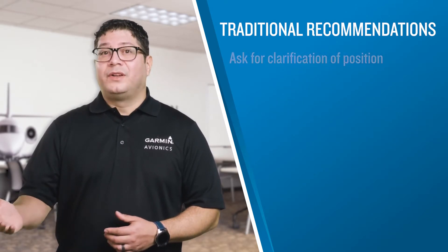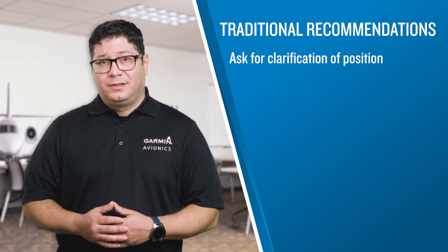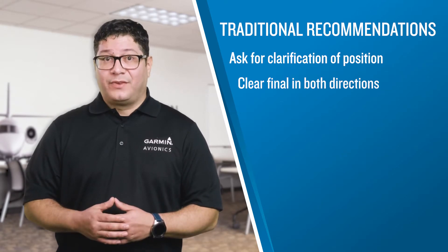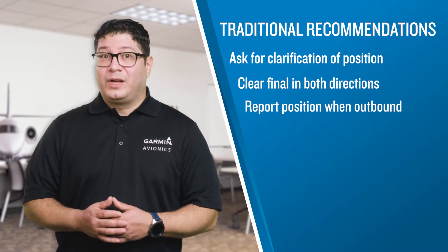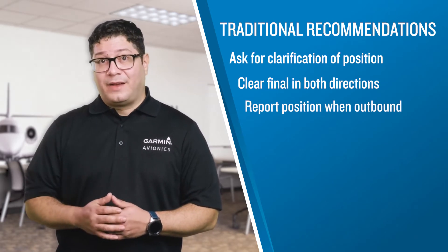If you aren't sure of another aircraft's position, ask for clarification. Check and clear final in both directions before making the final turn. And don't forget to report your position when outbound from a non-towered airport, especially if you're aware of inbound traffic.